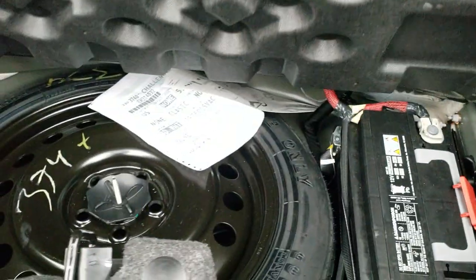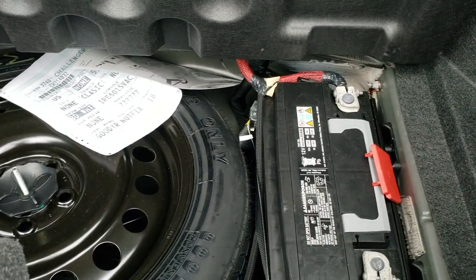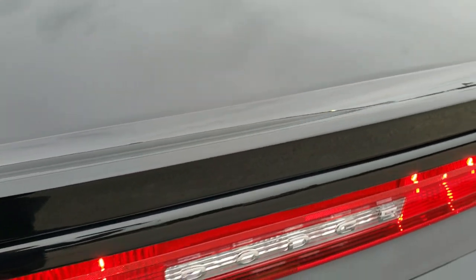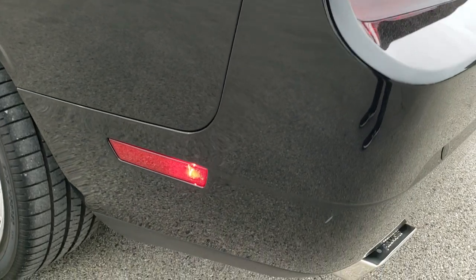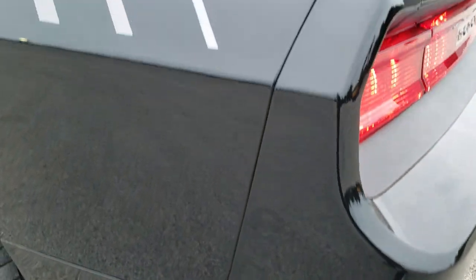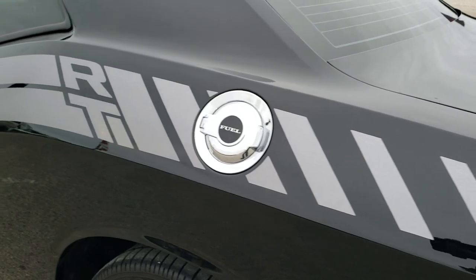The deck lid spoiler and deck lid are in excellent shape as well. The back storage area is very clean. This one does have a spare tire — and this is where the battery is located to give you better weight distribution. The trunk lid shuts nicely, and as you go down the driver's side, it's just as clean as the passenger side. We want to make sure you get the most accurate representation of the vehicle as possible.